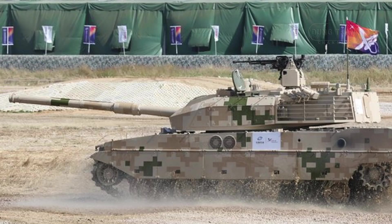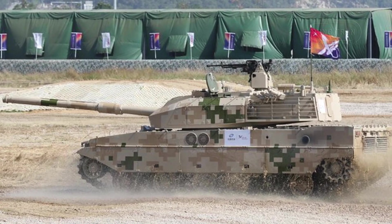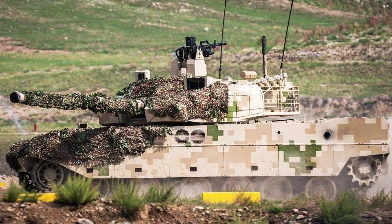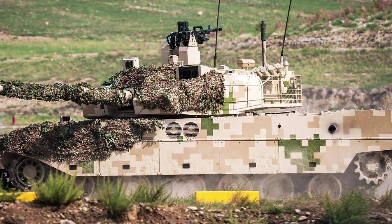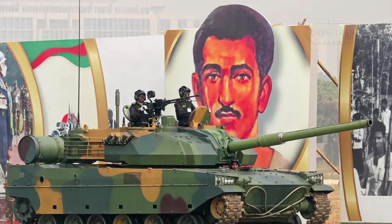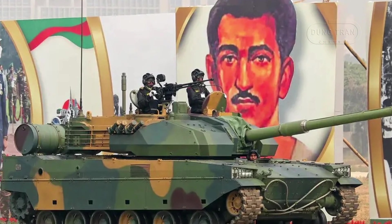The VT-5's primary weapon is a 105mm rifled gun with a thermal sleeve and fume extractor, capable of firing armor-piercing fin-stabilized discarding sabot, high-explosive anti-tank, and high-explosive rounds, as well as a gun-launched anti-tank missile. With a firing range of up to 3,000 meters for direct fire and 5,000 meters for missiles, the VT-5 can effectively engage a range of targets including heavy armored vehicles. The tank is equipped with an automatic loading system which increases firing speed and reduces the need for an additional loader, while empty cartridge cases are ejected through a rear turret hatch.